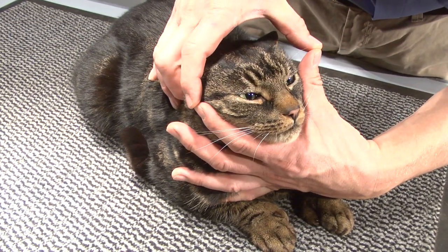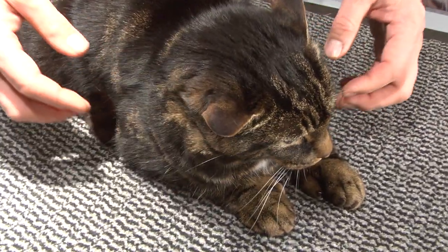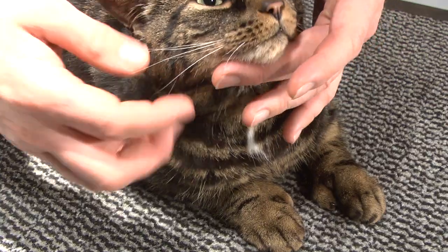Next, feel under the chin, around the neck and over the shoulders. Feel for loose tissue. Fatter cats tend to accumulate loose folds of tissue here.